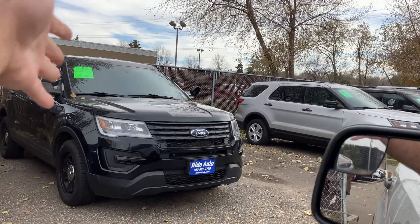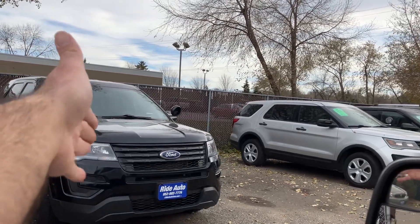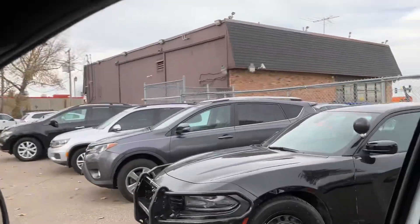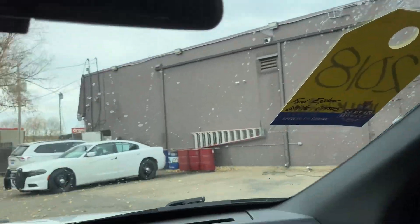Now, if you're looking at interceptors, here's another 2018 with 110,000 miles. There's another 2018, and then that's the old body style — that's a 2013. All of these have the 3.7. Here's the Charger all-wheel drive with the 5.7 in black, and then here it is in white.